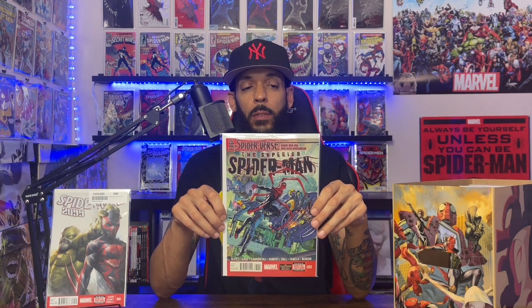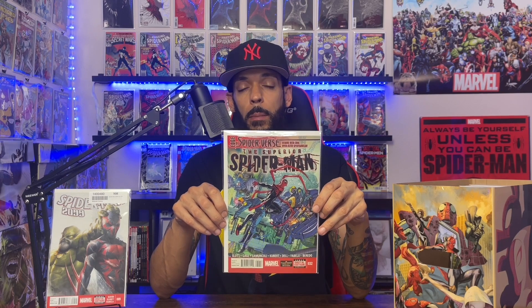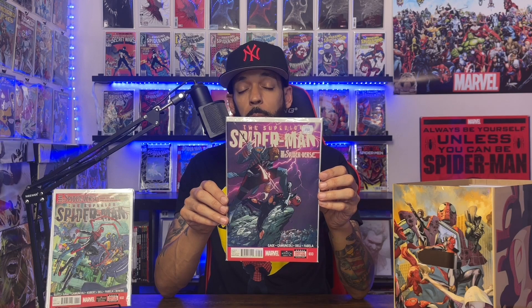Edge of Spider-Verse: Superior Spider-Man issue 32 has the first appearance of the Spider-Army and the first appearance of the Inheritor Karn, who later becomes the Master Weaver. Superior Spider-Man: Edge of Spider-Verse issue 33 has the first appearance of Spider-Cyborg and the first team appearance of the Inheritors.